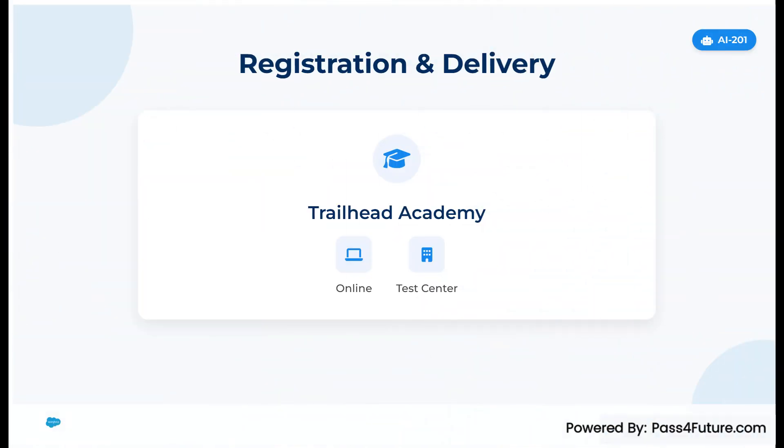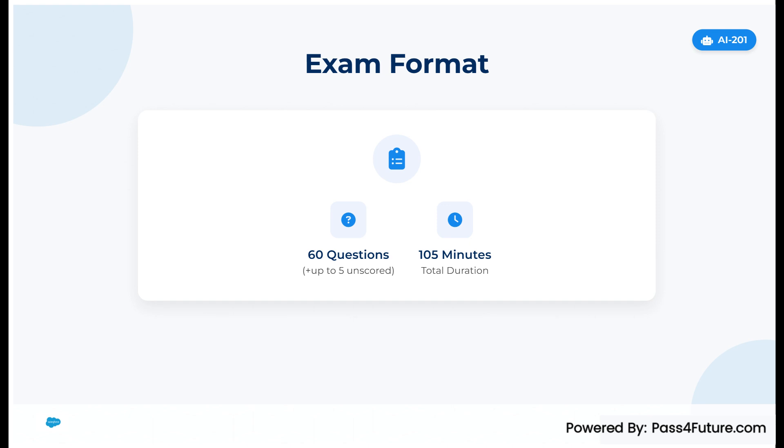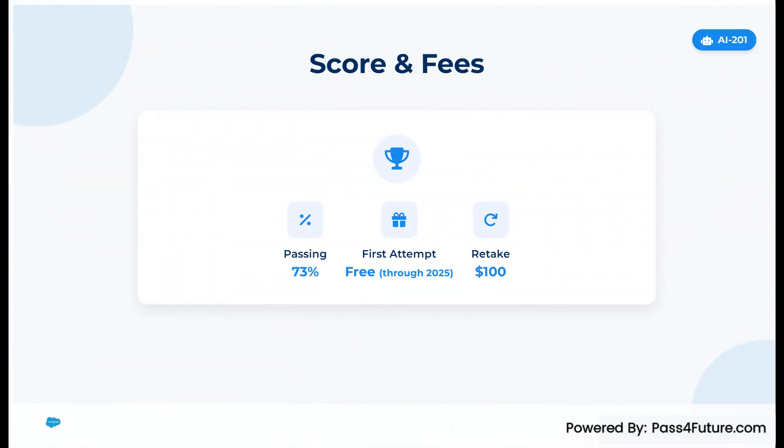Quick update. You'll register and take this exam via Trailhead Academy, with options to test online or at a testing center. Here are the facts that matter: 60 questions plus up to 5 unscored, 105 minutes, passing score 73%, and your first attempt is free through 2025 as part of Salesforce's AI for All initiative. Retake is $100.